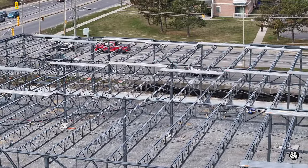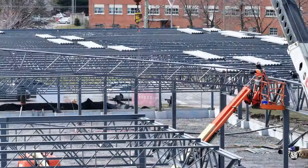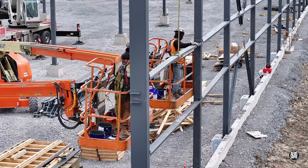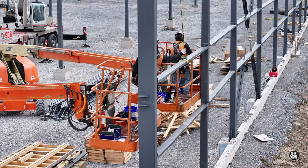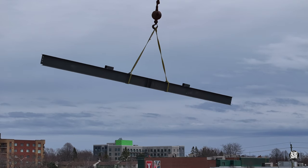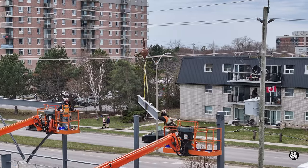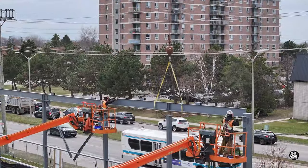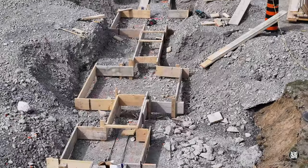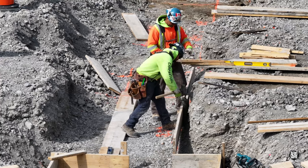The sea of steel already in place received several additions. Over the course of the day, substantial progress was made in the preparation of the forms for the footings in the continuation of the North Wall.